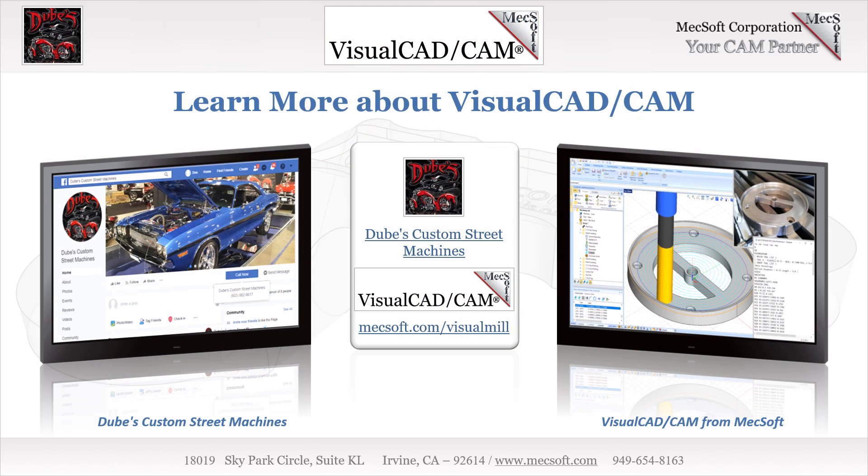Doob's Custom Street Machines specializes in building, restoring, and customizing show cars and bikes, serving the tri-state area now for over 20 years. You can like and follow Keith on Facebook, or better yet stop by and talk shop, even if it's just to see what he's working on next. We want to thank Keith Doob of Doob's Custom Street Machines of Hudson, New Hampshire for allowing us to showcase his remarkable success.